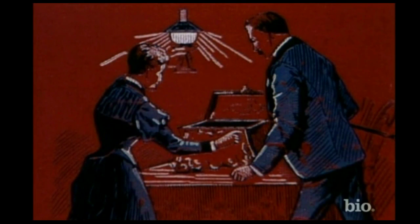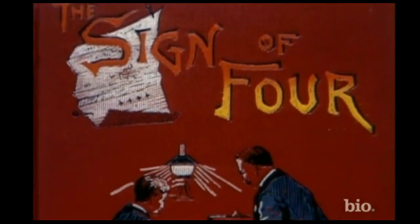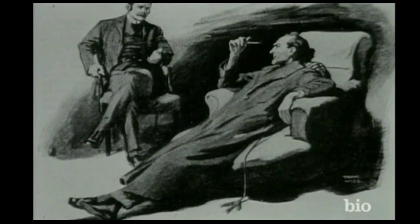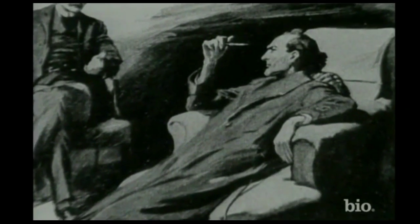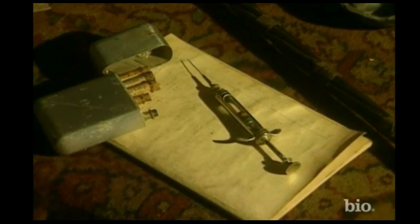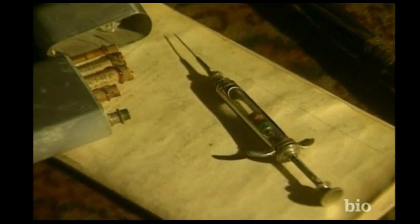Such had been the success of the first story, A Study in Scarlet, that a second followed in 1890. The Sign of Four contained elements that were to recur in later stories. When intellectual stimulation was absent, Holmes sought chemical alternatives. Watson recorded that Holmes' sinewy forearm and wrist was dotted and scarred with innumerable puncture marks — he alternated between morphine and cocaine, which he always took in a 7% solution.